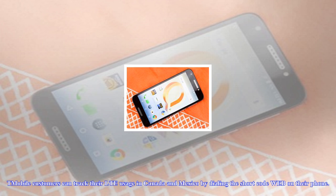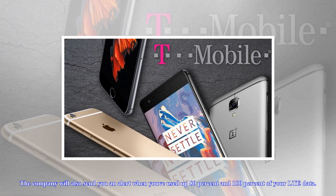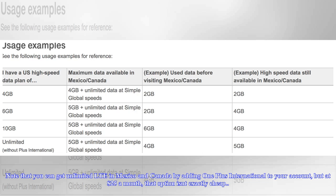T-Mobile customers can track their LTE usage in Canada and Mexico by dialing the shortcode WEB on their phone. The company will also send you an alert when you've used up 80% and 100% of your LTE data.